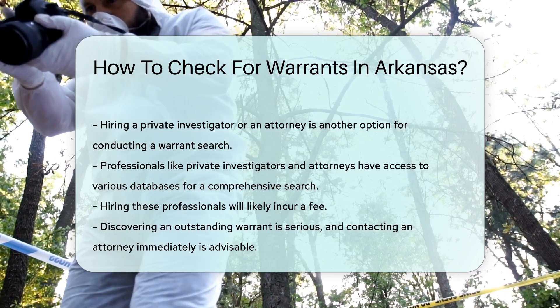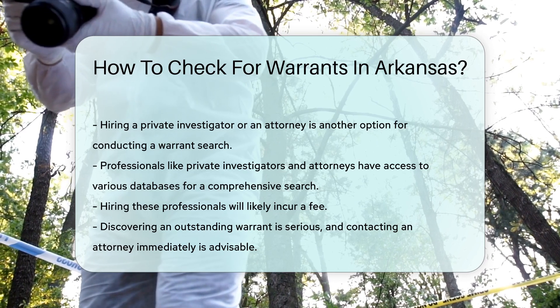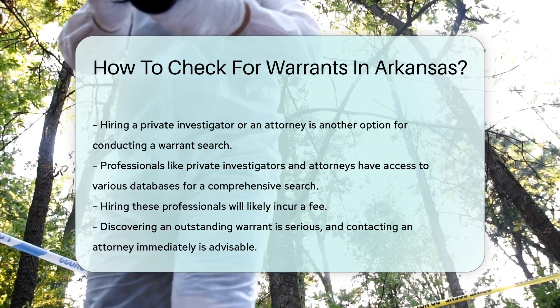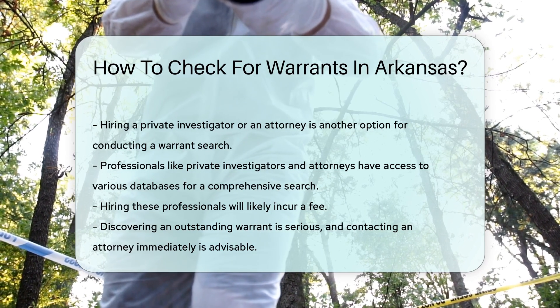Remember, having an outstanding warrant is a serious matter. If you discover that you or someone you know has a warrant, it is advisable to contact an attorney immediately to discuss the next steps.